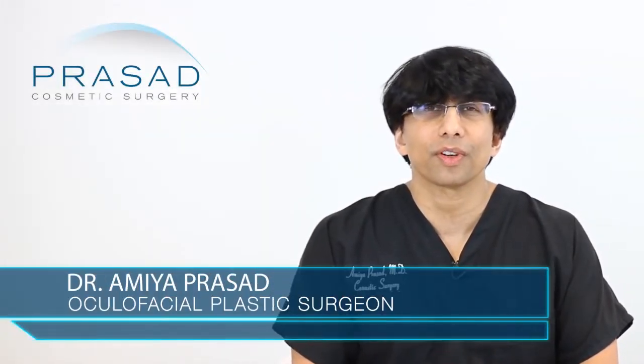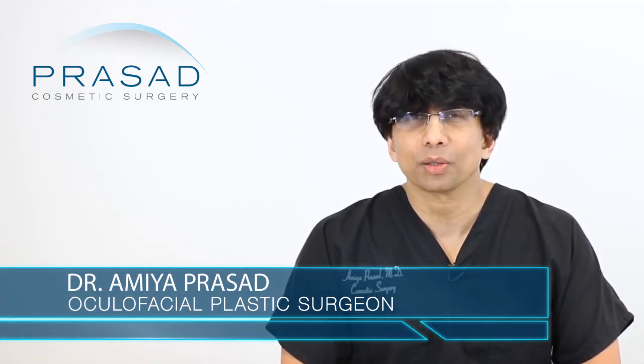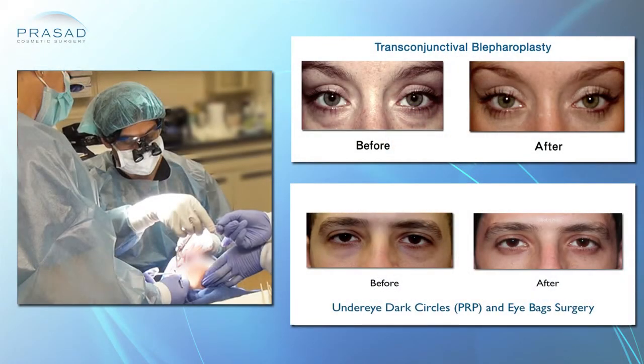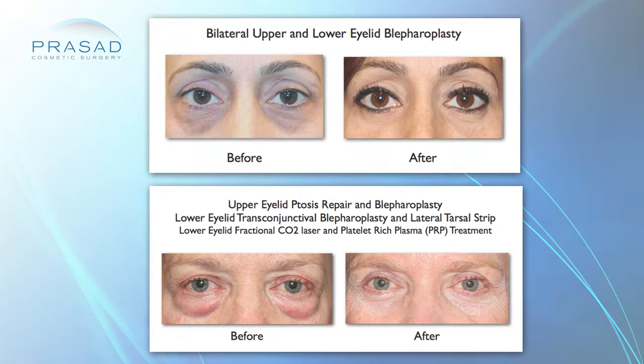I can certainly assist you. I'm a Board Certified Cosmetic Surgeon and Fellowship Trained Oculofacial Plastic Surgeon. The Oculofacial Plastic Surgery Fellowship training comes after training first in eye surgery and specializing in cosmetic and reconstructive surgery of the eye area. I have over 20 years of experience practicing in Manhattan and Long Island helping people improve the appearance of their eyes.